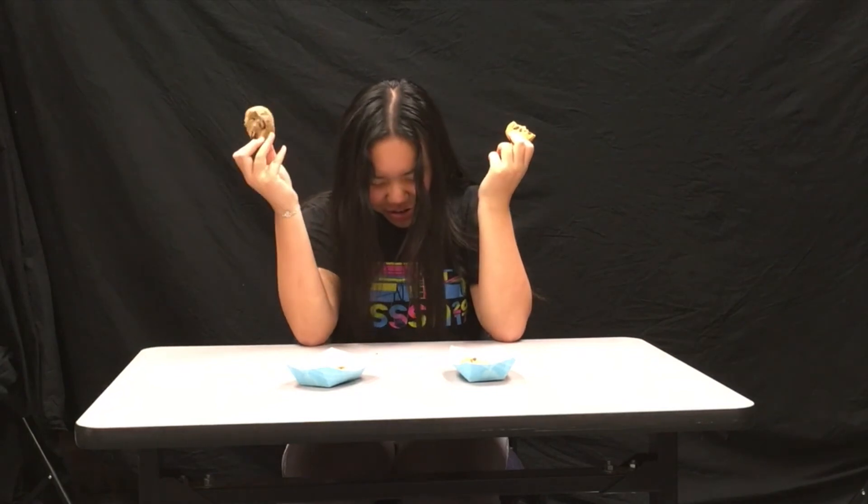It's guessing time. Which one do you think is Chips Ahoy and which one do you think is Trader Joe's? Trader Joe's. Trader Joe's original. You are right again. Which one do you think is the Trader Joe's version and which one's the original? It's the Trader Joe's version, but that one's the original. You are right again.